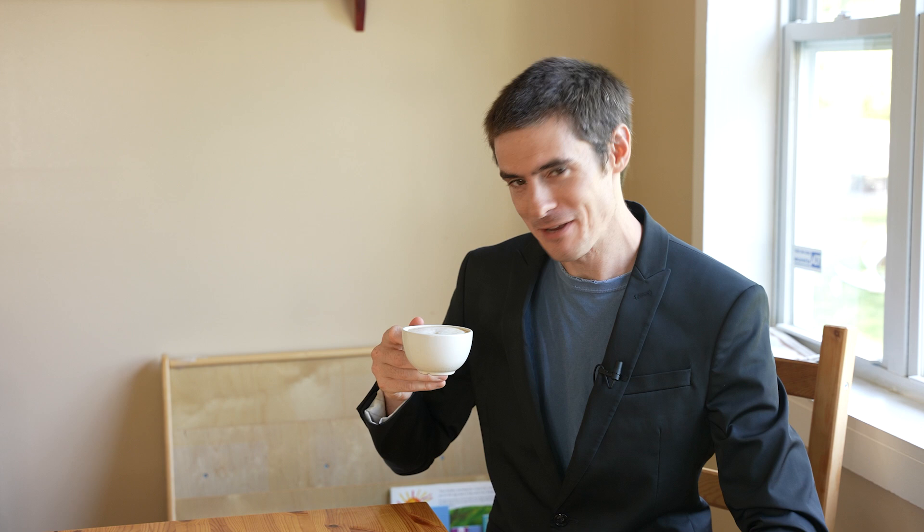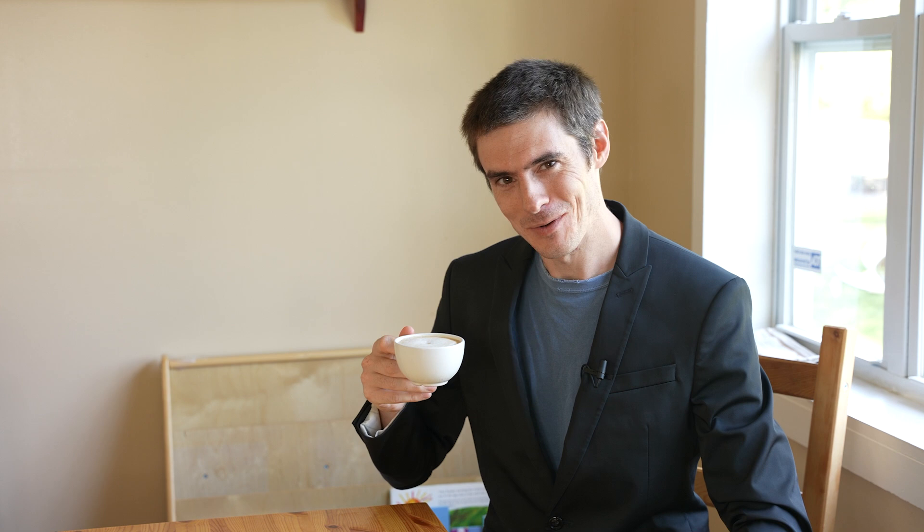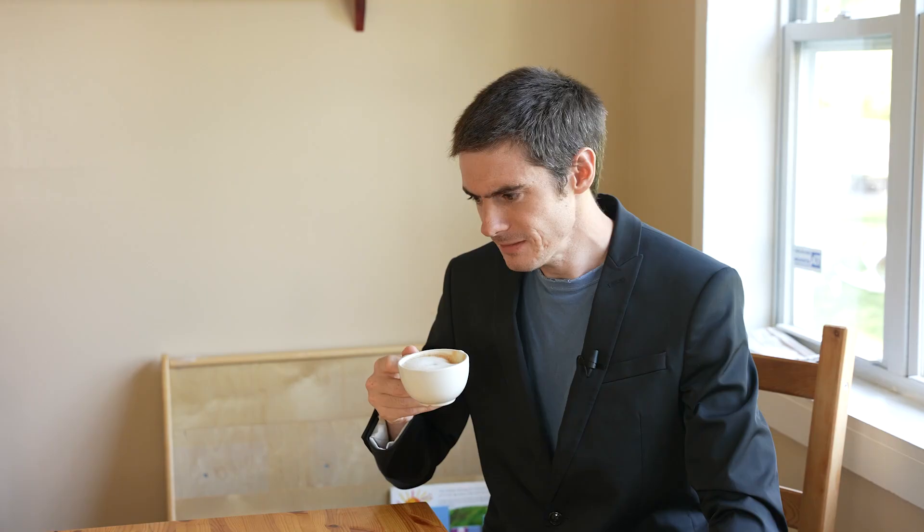Alright, so finally we get to taste the most expensive coffee in the world. I'm kind of scared to try this, to be honest. Let's just do it. Mmm. Wow. It actually tastes a lot different to the other coffees. It's nice — it's actually nice. Let's try it again. Mmm. Yeah, it's smooth. It's a way different flavour to what I was expecting. And it's not bitter at all. It's sort of an earthy sort of flavour.